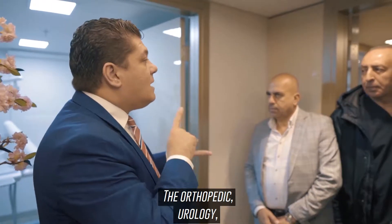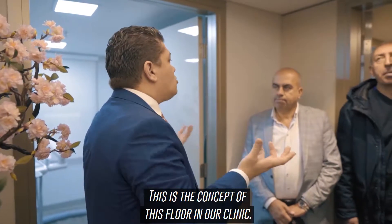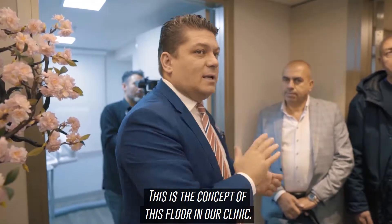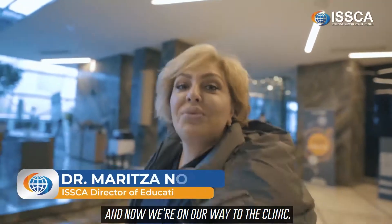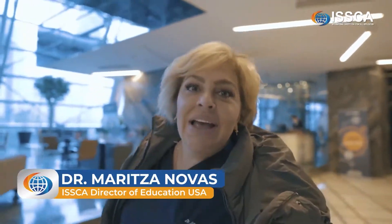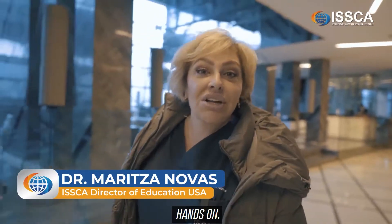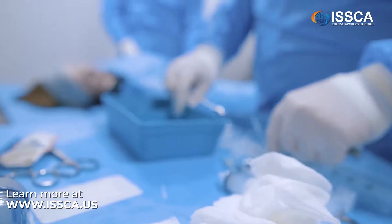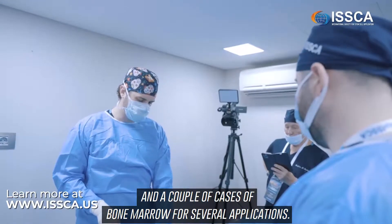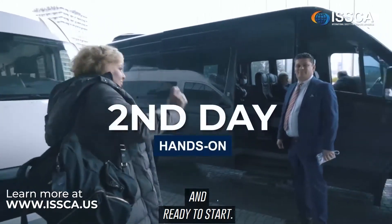Good morning. We just had breakfast and now we're on our way to the clinic. Today is a full day of hands-on training. We're going to see a couple of cases of adipose-derived stem cells and a couple of cases of bone marrow for several applications. The car is right there, all the doctors are ready, and we're pumped up and ready to start.